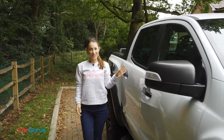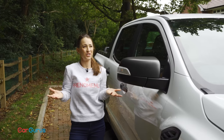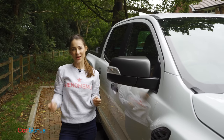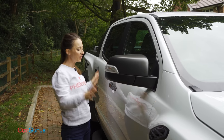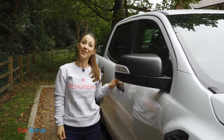That said, it's such a big vehicle and those seats are so high off the ground that it's not very practical for things like supermarket car parks. But then you could say the same thing about luxury sports cars or high-end SUVs — you don't really buy cars like this because they're easy to park, you buy them because of the way they make you feel.